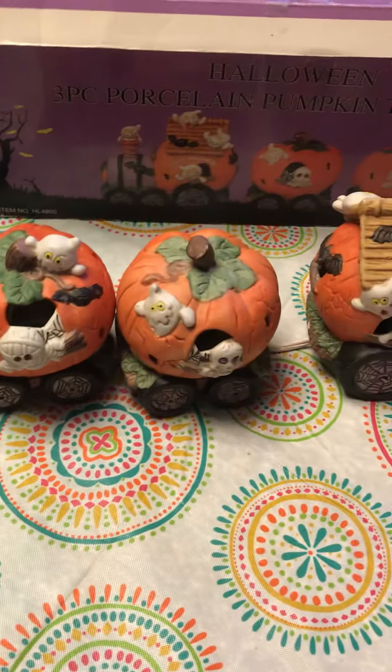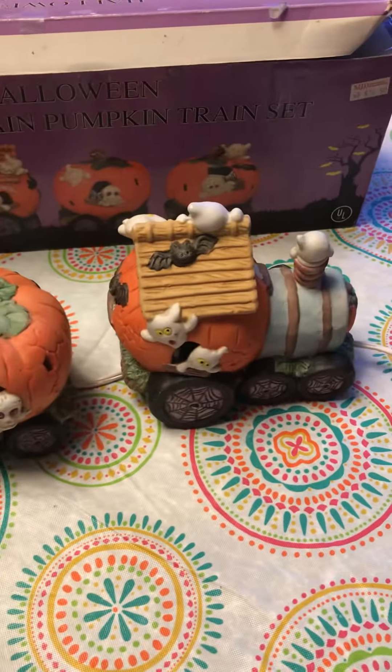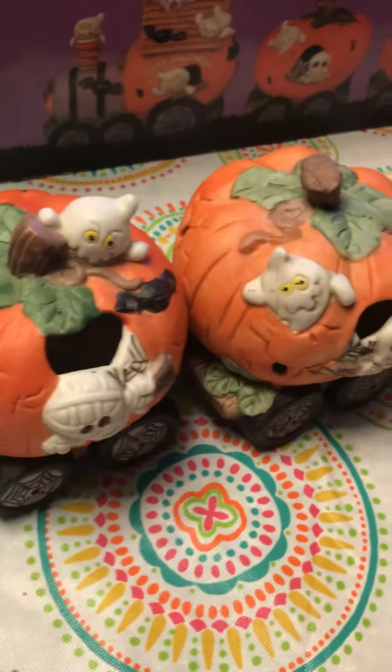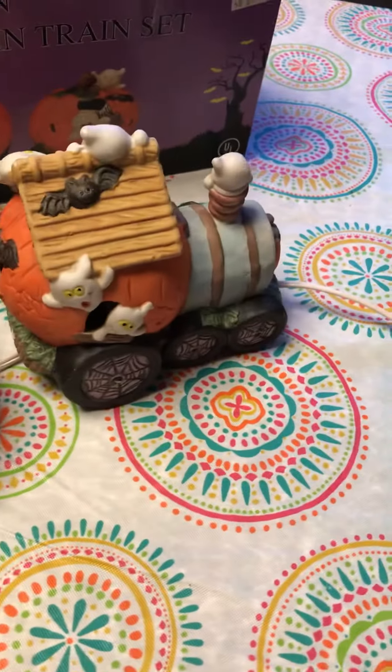Moving to Halloween, we got this three-piece pumpkin train set which lights up — I just don't have it plugged in right now — and that was also $2.50. I'll probably end up keeping that. I love Halloween, I have tons of decorations and a whole village that it'll look really cute in.